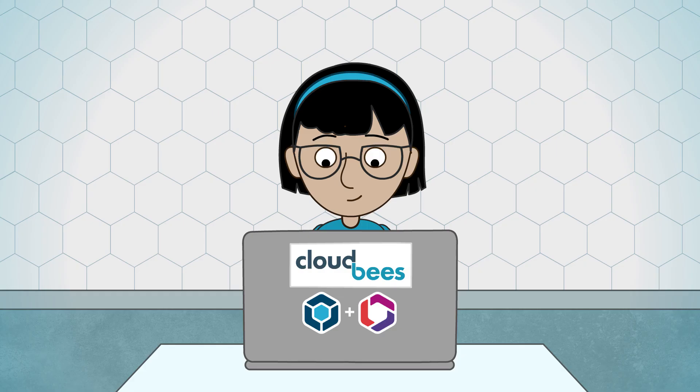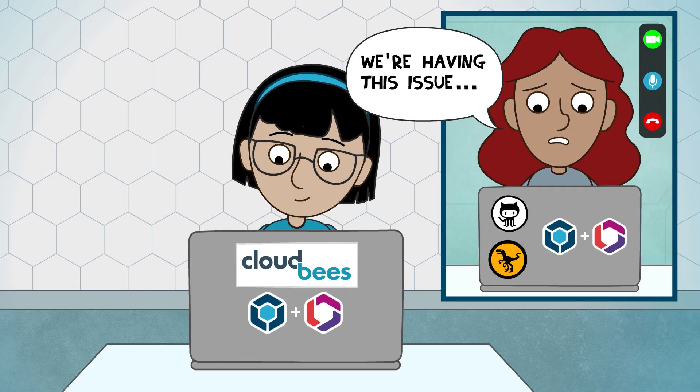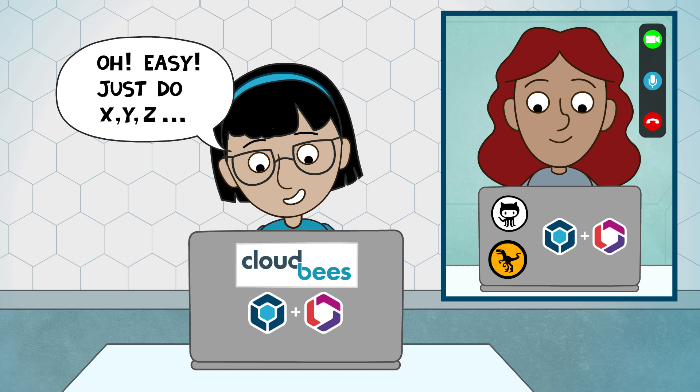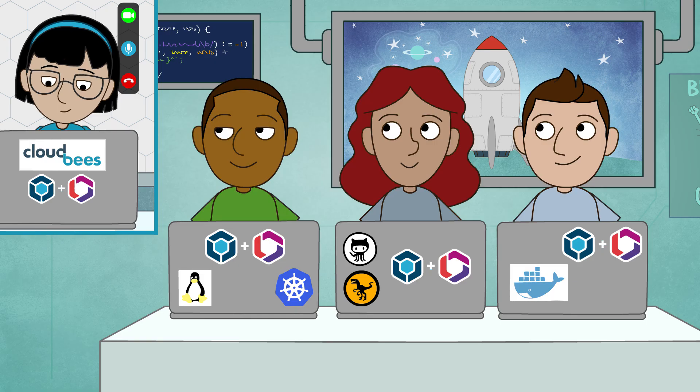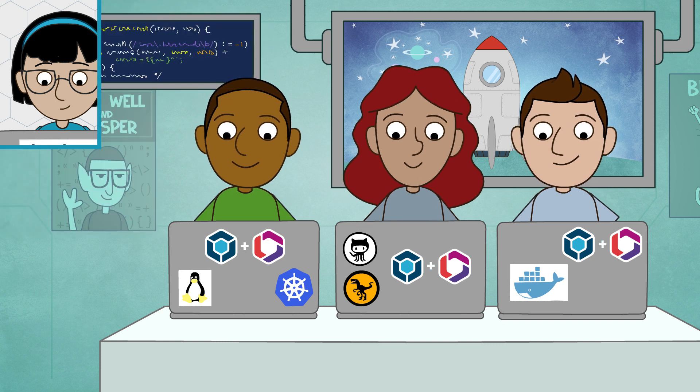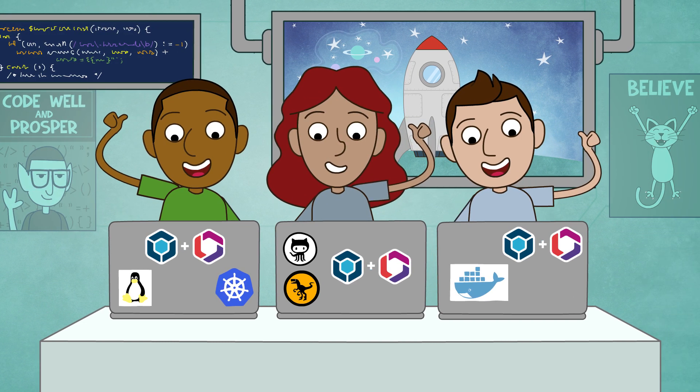Plus, CloudBees experts help make sure your time is spent developing. With support from DevOps experts to help troubleshoot, a quick start consulting engagement to get you up and running fast, and unlimited access to online training resources.